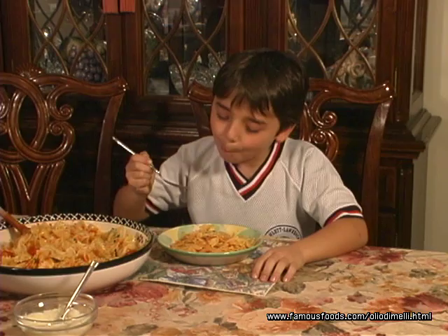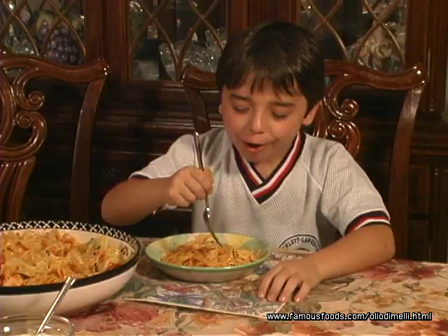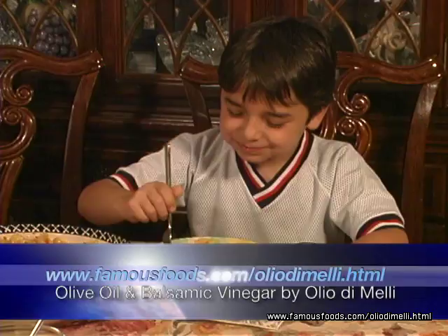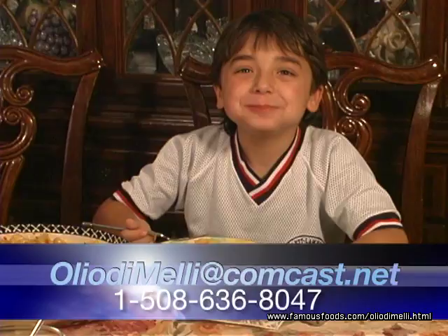Children love pasta with good extra virgin olive oil, and it's so good for them. For more information, log on to FamousFoods.com Oleo De Melli, write to us at OleoDeMelli@Comcast.net, or call us at 508-636-8047.